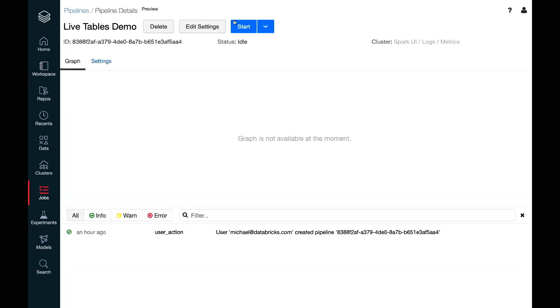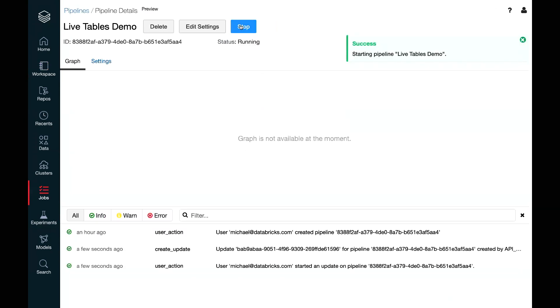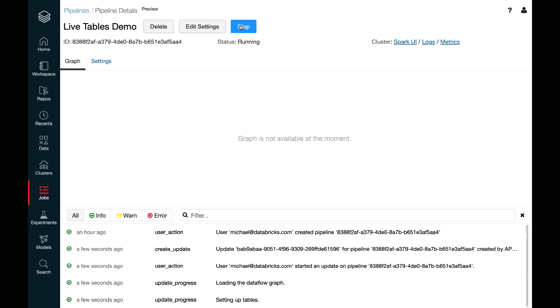We'll switch over to the Delta Live Tables interface and click 'start the pipeline'. What this does is take that code and — rather than just executing it into a database — analyzes each query and builds a holistic data flow graph that understands the dependencies between each table. And this isn't just a UI process: it's all being recorded into the event log, which is displayed here but also stored as a Delta table inside your account so you can understand how the pipeline has been running in the past.